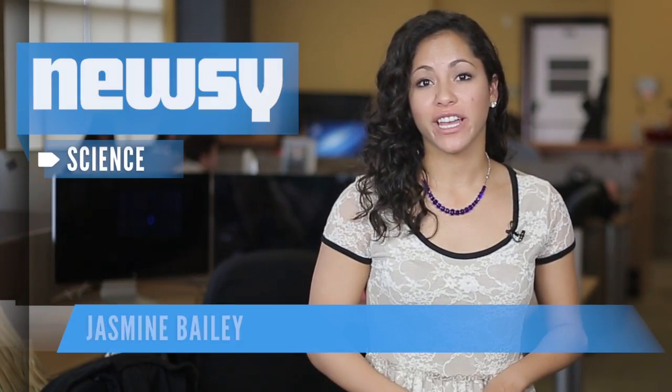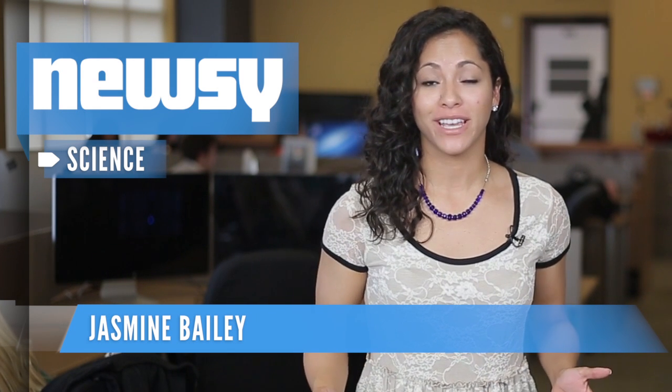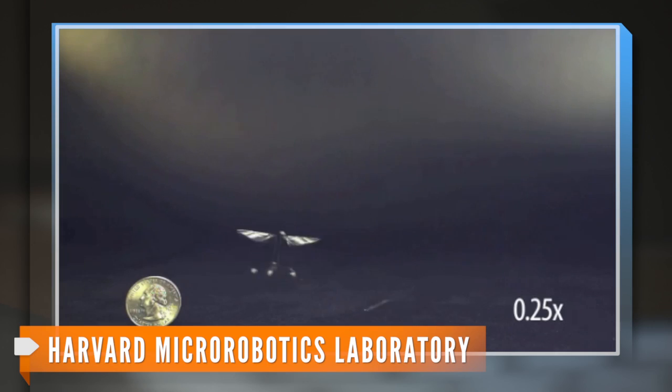Researchers at Harvard School of Engineering have constructed what they believe is the smallest flying robot ever. It's called Robo-B. It doesn't exactly look like a bee, but it is similar in size, and those tiny wings are moving pretty fast — 120 flaps a second.